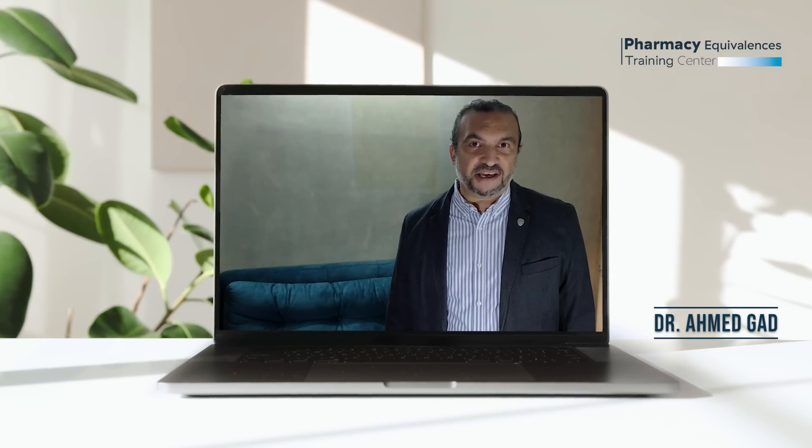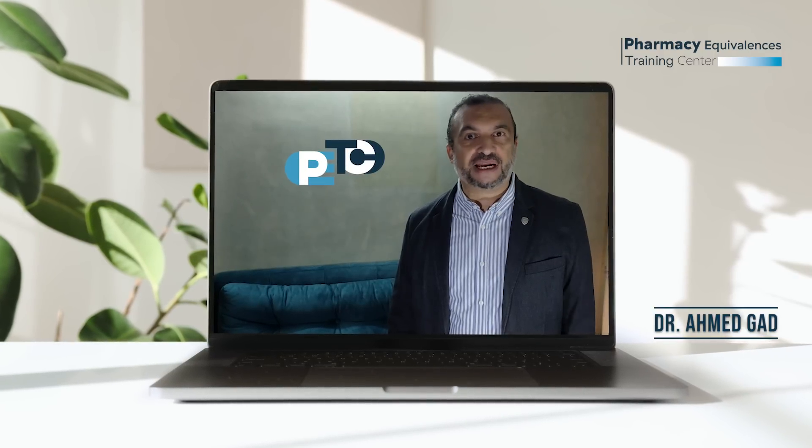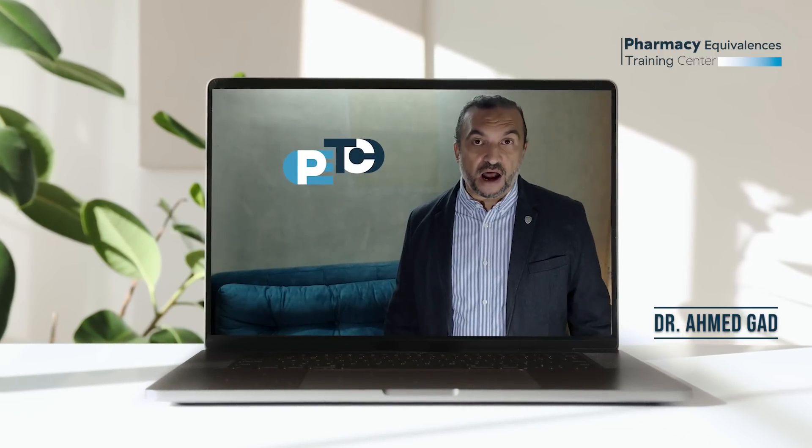Hello everyone, my name is Ahmad Gail. I'm a pharmacist from Egypt and the founder of P-TECH, a center specializing in training courses for pharmacists worldwide.